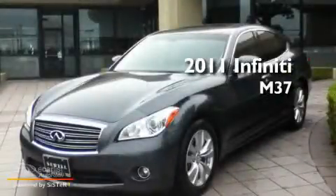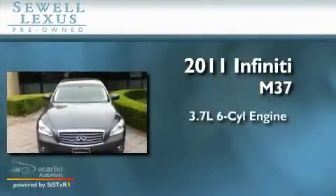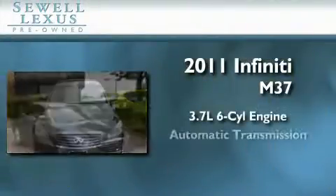Sewell, obsessed with service since 1911. This is a 2011 Infiniti M37, featuring a 3.7-liter 6-cylinder engine and an automatic transmission.